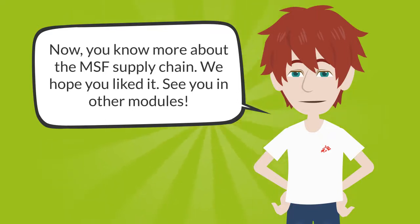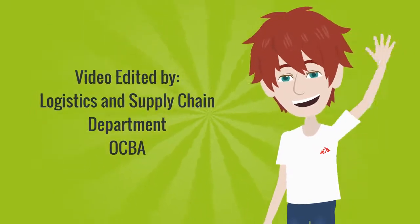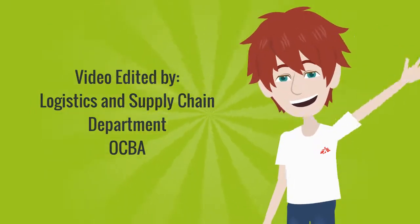Now you know more about the MSF supply chain. We hope you liked it. See you in other modules. Thank you.